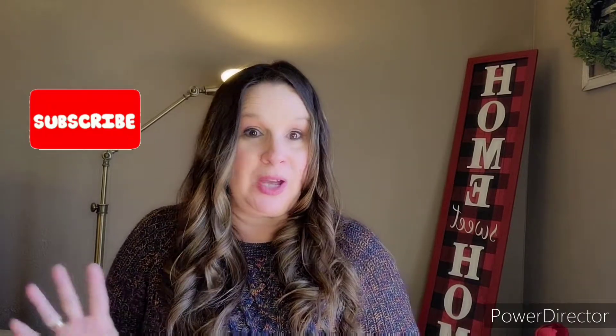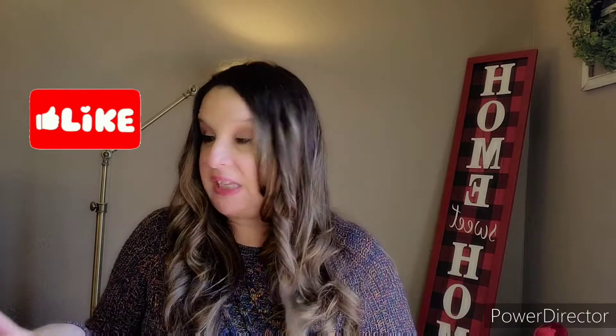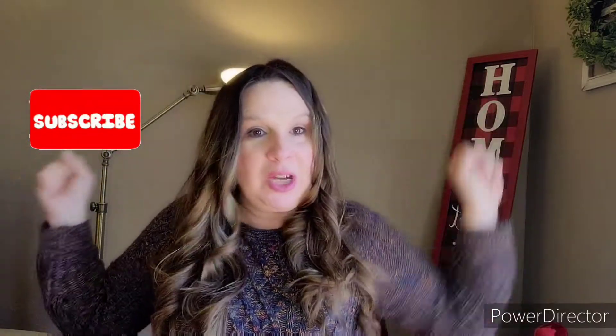Hey y'all, Tammy here and welcome back to Faith Family Fashion. I hope you are having an amazing day. I'm getting ready to do a few things here - one is clean and another is a DIY - so forgive the kind of mismatch things back here. We are here for a Walmart clothing clearance haul. I went to Walmart to return something, pick up some dog food, and I found some clearance. Let's jump in!